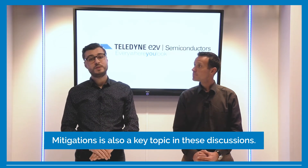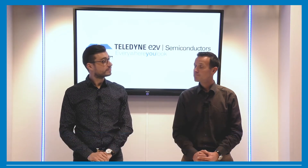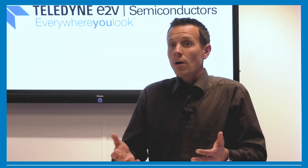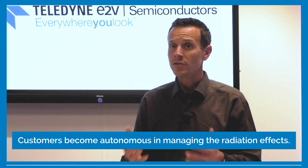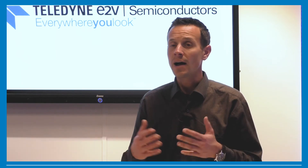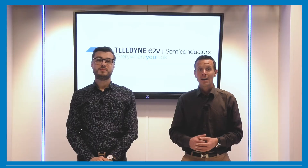Mitigation is also a key topic in this discussion. Thanks to all of this, our customers become autonomous in managing the radiation effect in their hardware and software development. And that's why it matters to us at Teledyne E2V.